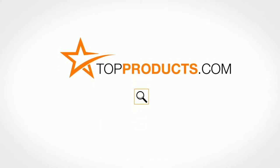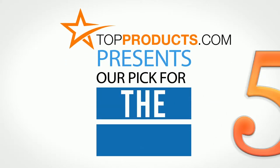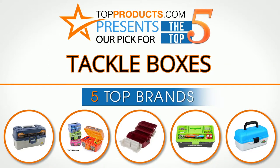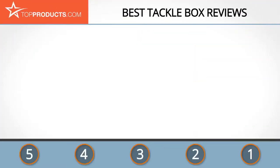Search topproducts.com for the best product reviews online. Top Products presents our pick for the top five tackle boxes. For this review we chose five brands known for quality tackle boxes, showcasing a variety of options that are available.